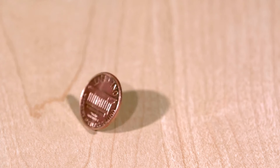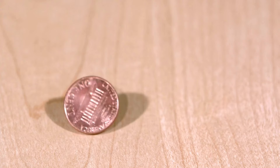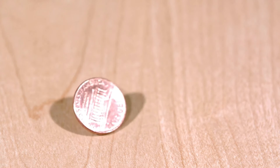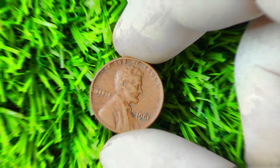Hey there, coin collectors and treasure hunters! Have you ever heard of the 1961 Lincoln penny with no mint mark? If you haven't, buckle up because I'm about to take you on a ride through the fascinating world of numismatics. The 1961 Lincoln penny without a mint mark is a rare and highly sought-after coin in the realm of coin collecting.